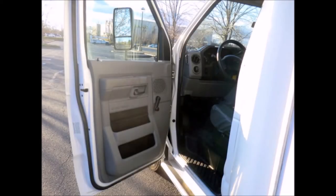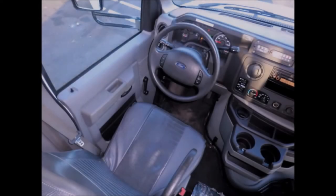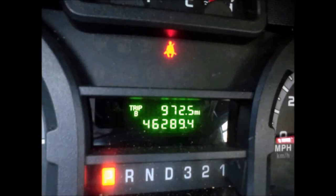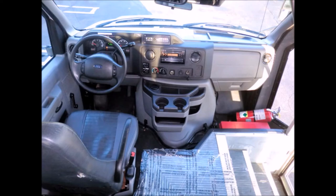Oversized dual power mirrors, anti-lock brakes, cruise control, tilt wheel, and advanced fast idle system. It has 46,208 miles on it. Safety equipment is located throughout the bus, including seatbelts and a fire extinguisher.